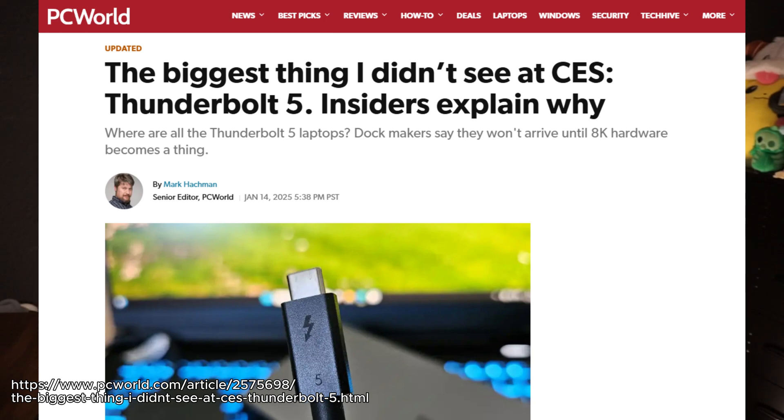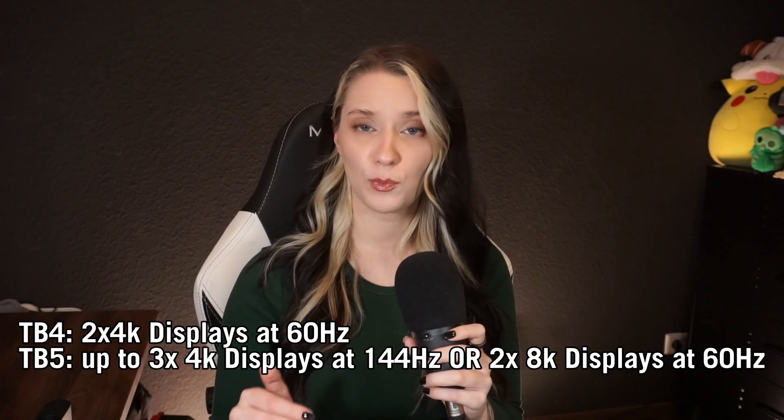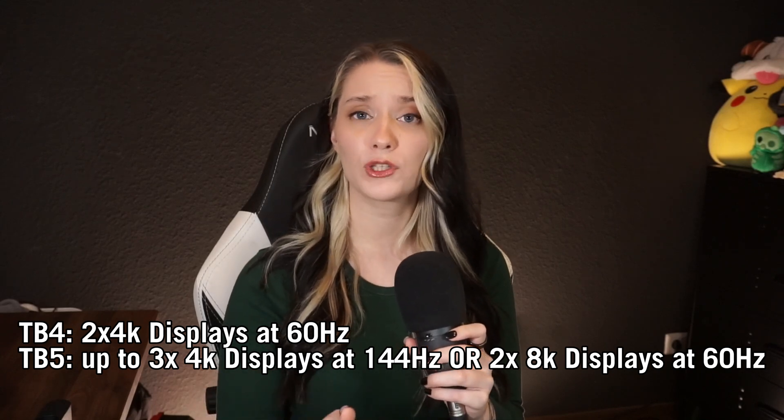Speaking of CES, something I've been missing from the coverage is Thunderbolt 5. We are yet to see it more commonly supported by laptops, and while in January of last year there was a lot of commotion around Thunderbolt 5 and its capabilities, this time it's kind of nowhere to be found. Thunderbolt 5 was highly anticipated because of its larger data capabilities — it doubles the gbps compared to Thunderbolt 4, which supports two 4K displays at 60Hz, whereas Thunderbolt 5 supports up to three.